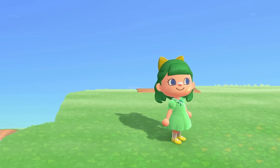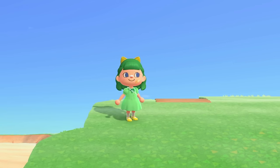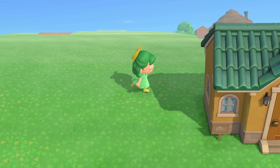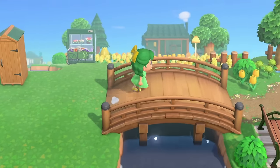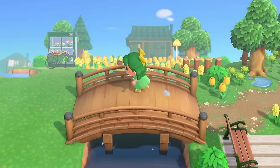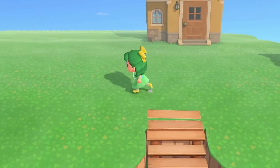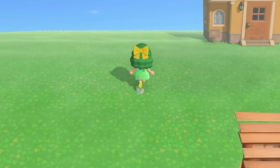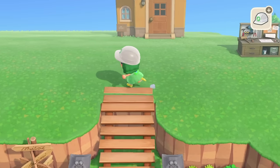Hello everyone, welcome or welcome back to the channel. Today we're on my island Hoppington and we're going to be building for Henry. I've already moved Henry into place so he is living here. The last build I think we did on this island was Custod, which is cheese frog over here. Henry is going to be over here on this side — it's quite a big area.